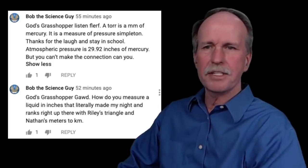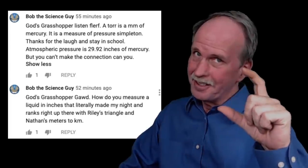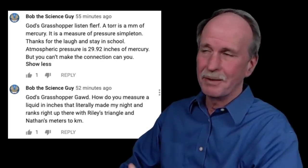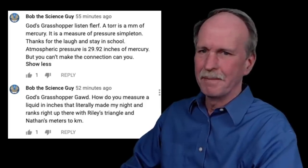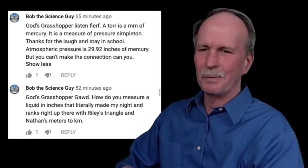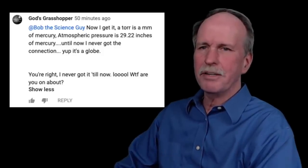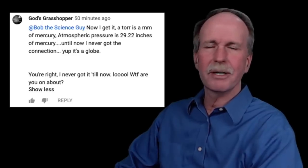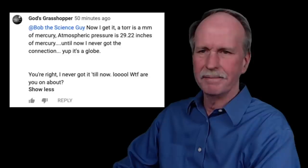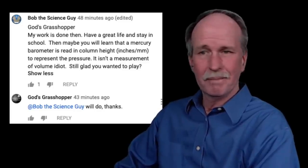I told him: 'How do you measure a liquid in inches? That literally made my night and ranks right up there with Riley and Nathan.' Then God's Grasshopper had a breakthrough: 'Now I get it. Torr is a millimeter of mercury. Atmospheric pressure is 29.92 inches of mercury. Until now I never got the connection. Yep, it's a globe — you're right.' He declared his work done. I pointed out: 'A mercury barometer is read in column heights — inches or millimeters — to represent the pressure. It isn't a measurement of volume, idiot.'